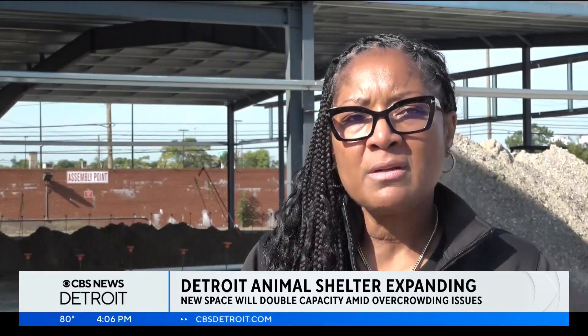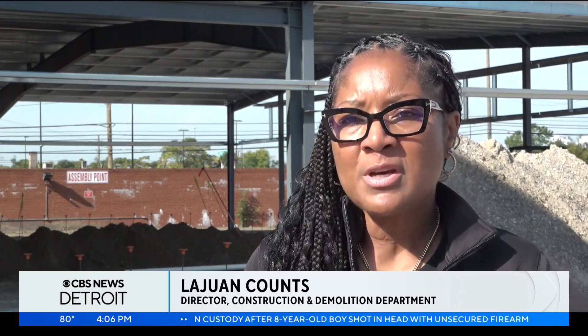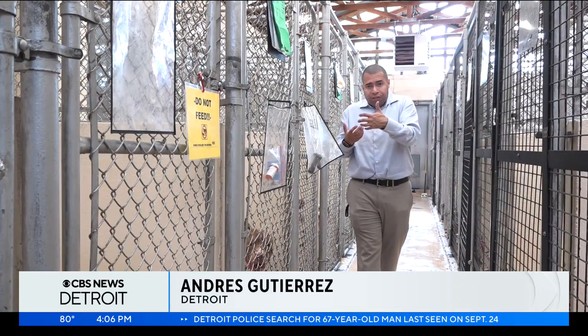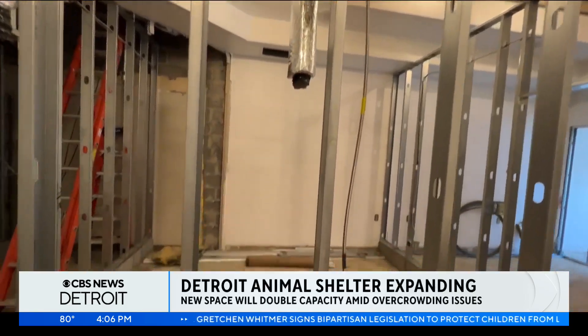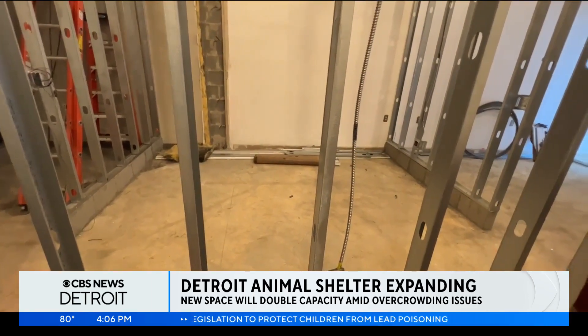We were working hand-in-hand with the state to ensure that we were preparing a location that would suit not only our animal control needs, but also be compliant with state regulations as it pertains to animal control. When the new facility does open and all the animals are safely moved over, the plans are that this building will be demolished. The new 30,000-square-foot facility is set to open by the end of this year. In Detroit, Andres Gutierrez, CBS News Detroit.